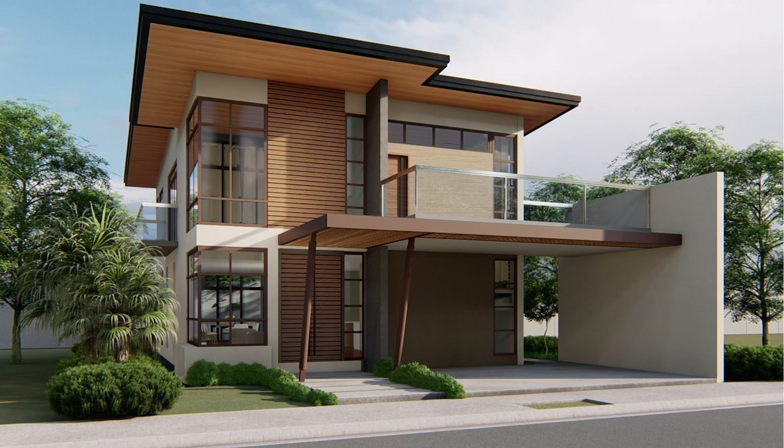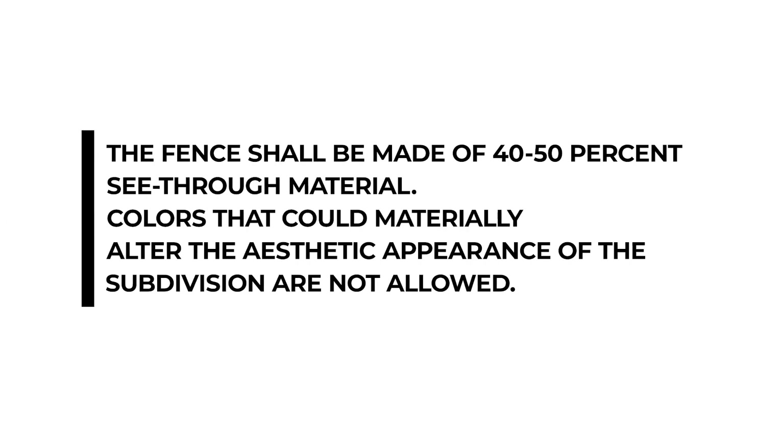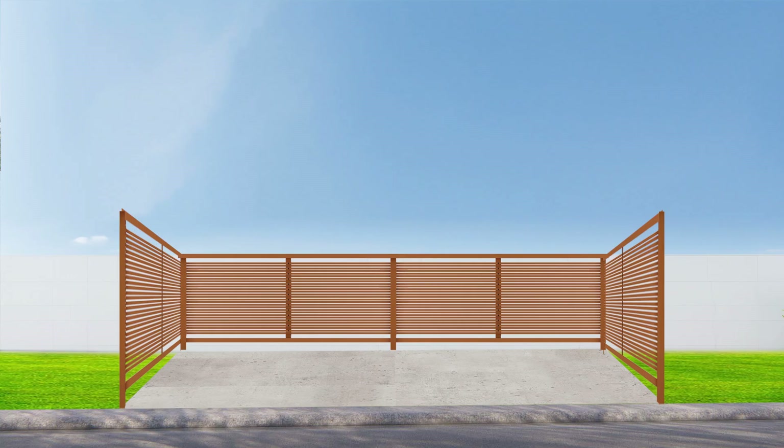Fences are not required along the front yard. If the owner wishes to construct, the height should not exceed 1.2 meters measured from the sidewalk. The fence shall be made of 40% to 50% see-through material. Colors that could materially alter the aesthetic appearance of the subdivision are not allowed.